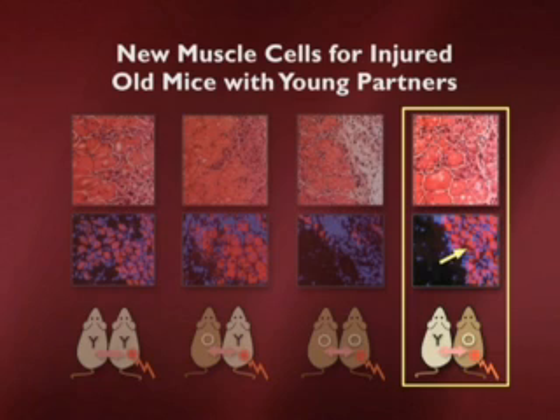The punchline is here. If the old animal is injured when paired with a young animal, it regains the capacity to regenerate its muscle. So that's pretty astounding. That means that there's something about the young animal's environment which is affecting the old animal.